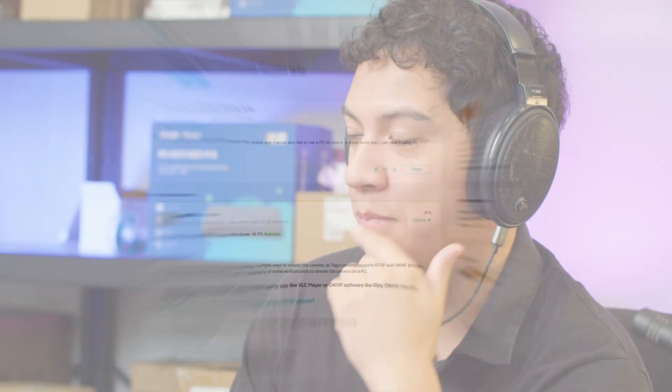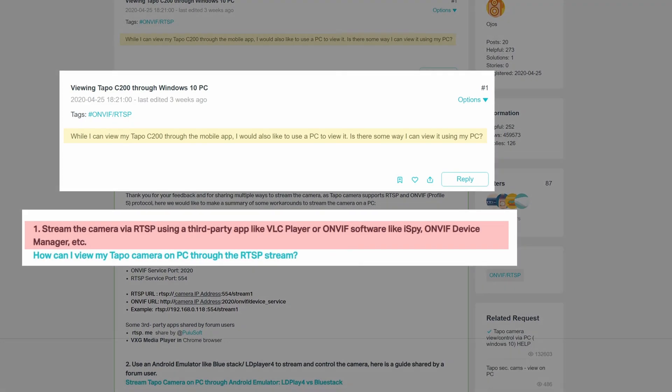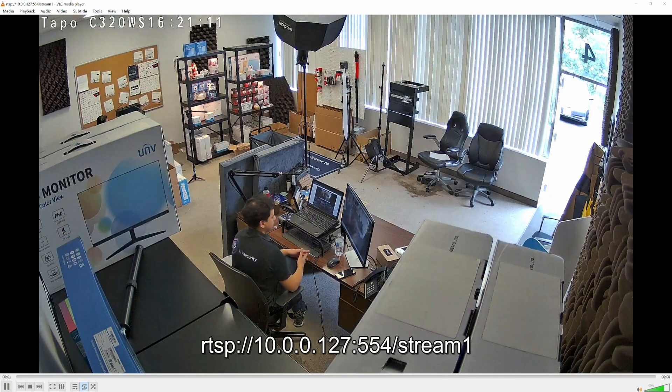Trying to view the TP-Link camera on my computer was a completely different story. After searching through their website, I found an official forum post recommending third-party applications like VLC Media Player or even downloading an Android emulator in order to view the TP-Link. While I was eventually able to get it working on VLC, not only is this method quite complicated for new users, it's also unprofessional. If you wanted to view multiple cameras, you'd have to open multiple instances of VLC Media Player, and there's no way to do playback either — that can only be done through the app on the phone.